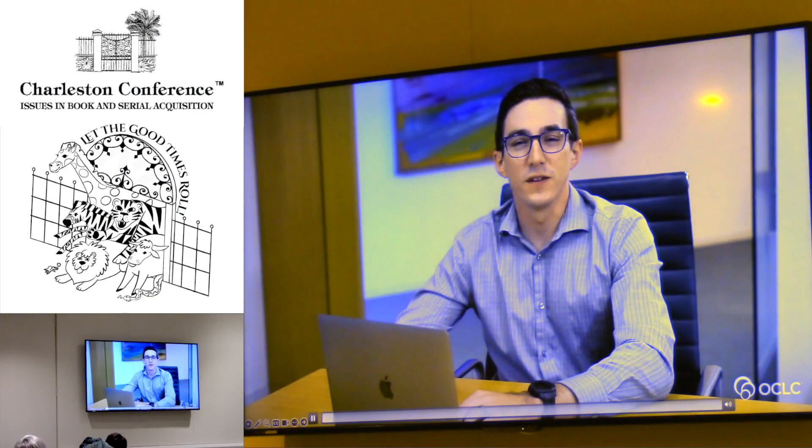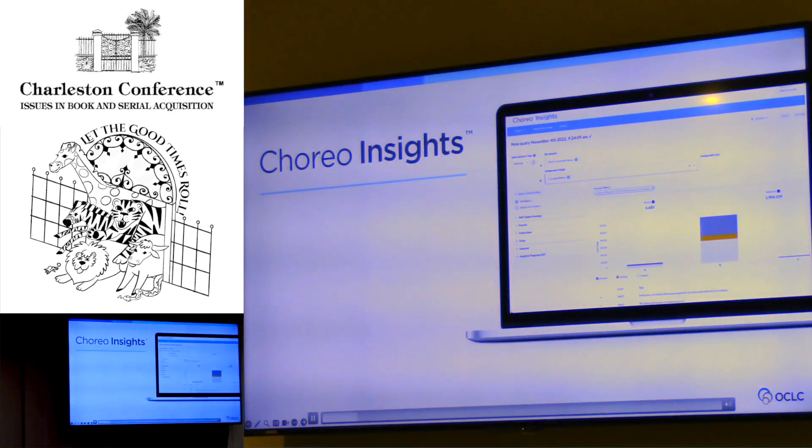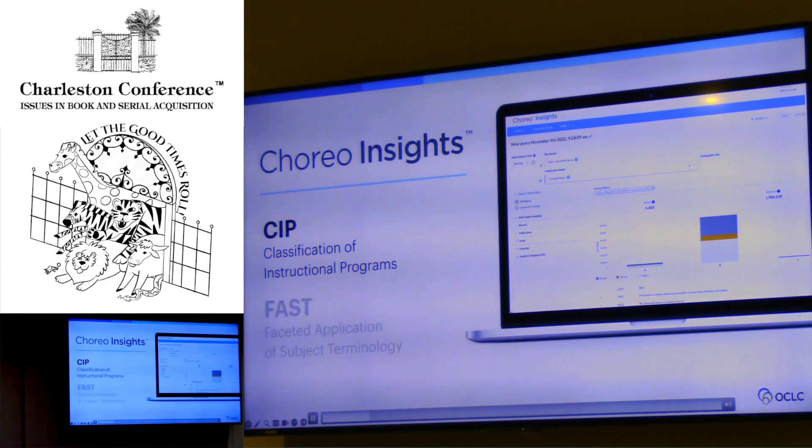Hi, I'm Sean Duffy, OCLC product manager. Choreo Insights is a library analytics solution that uses WorldCat's holdings data to align library collections with institutional focus areas, curriculum priorities, and trends. In today's demo, we're going to walk through use cases for Choreo: curriculum alignment using CIP data, and then a DEI-focused use case using FAST subject headings.